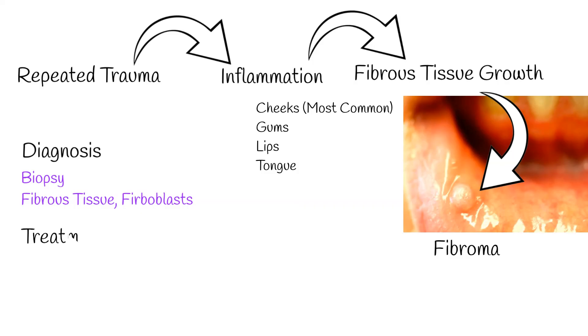If someone wants to get rid of it, the best way is to have it surgically removed. This not only gets rid of the fibroma but also lets doctors double-check the tissue to be certain about the diagnosis.